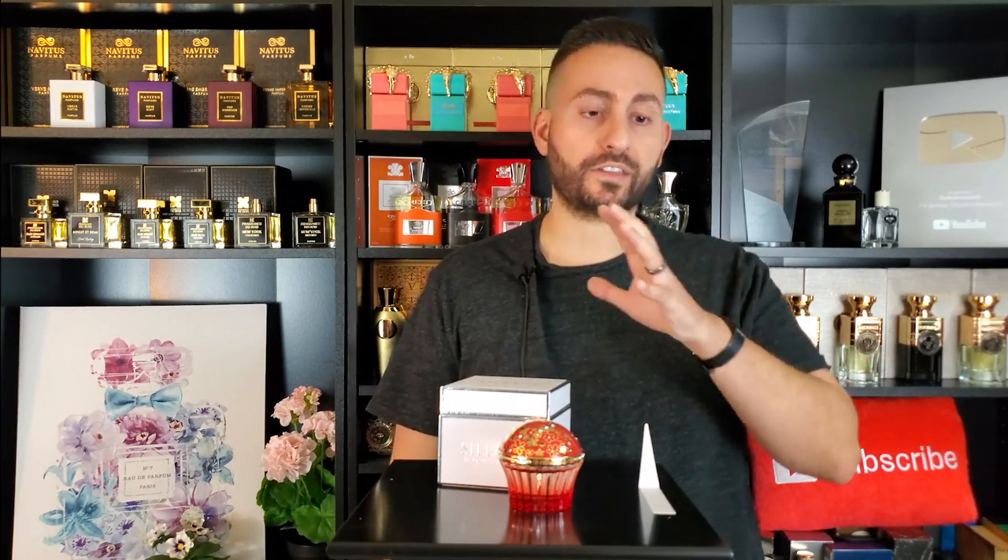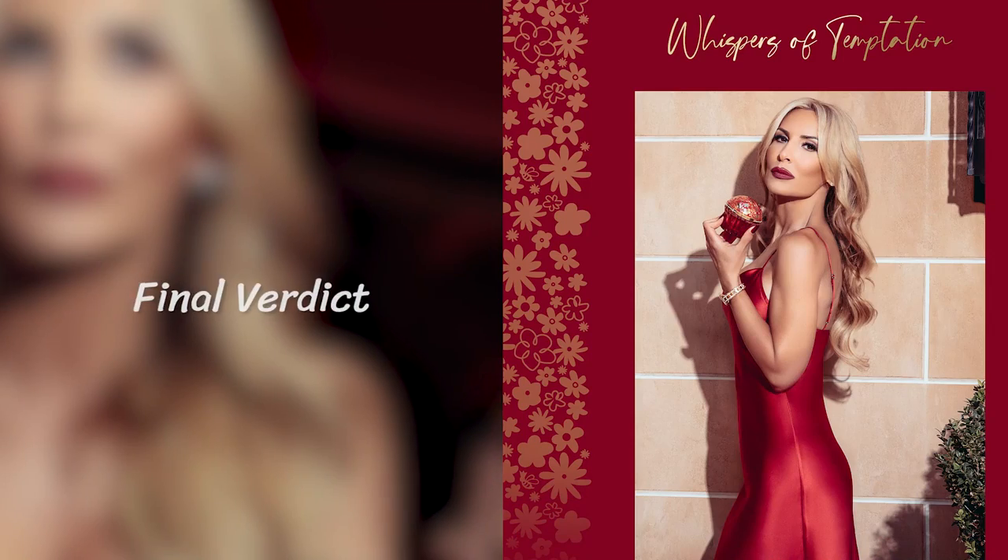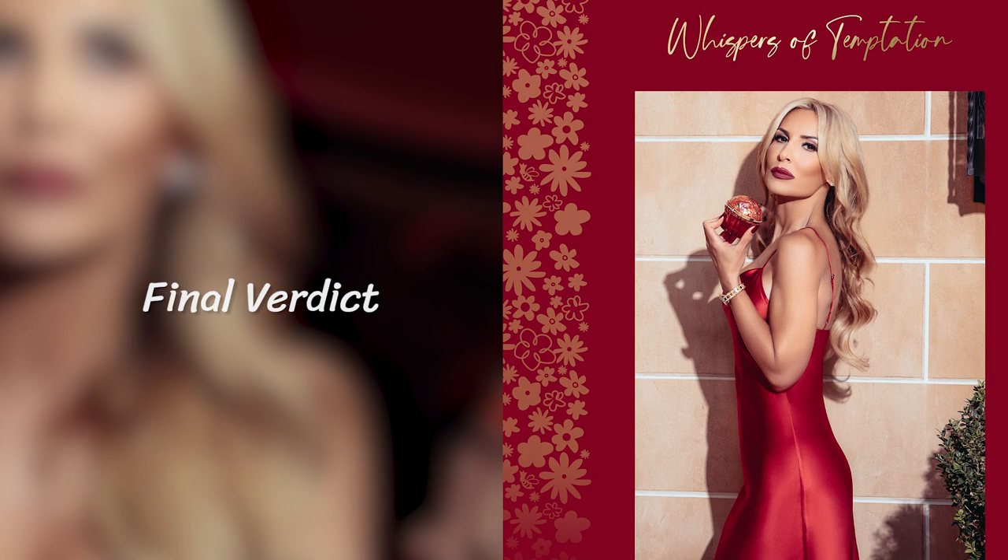Lastly, in terms of the presentation, House of Siage has one of the classiest presentations out there — everything from the 24-carat gold plating to the shape of the bottle, the aesthetic, the Swarovski crystals. The names also convey a really nice personality about the fragrances, putting you in a certain frame of mind. My final verdict: if you are a fan of spicy, fruity agarwood scents with a leather undercurrent, definitely check out Whispers of Temptation by House of Siage. I think it's a beautiful fragrance.